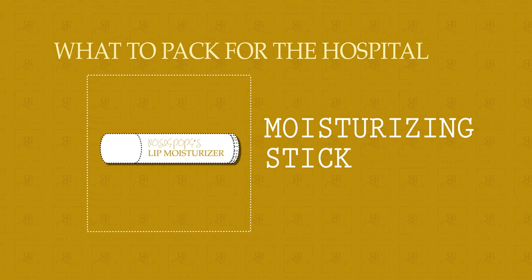Moisturizing stick. Now I know it sounds really random and you probably can't imagine wanting to moisturize your lips while you're in hospital, but a lot of people do get dry or cracked lips while they're delivering and it can be very distracting and aggravating when you're trying to push your baby out but you also have cracked and painful lips. So the moisturizing stick can really come in handy.